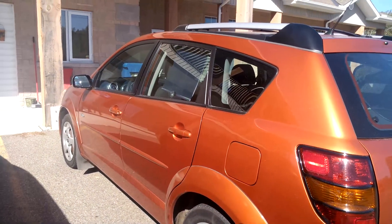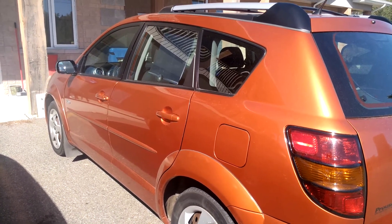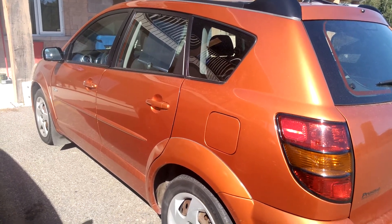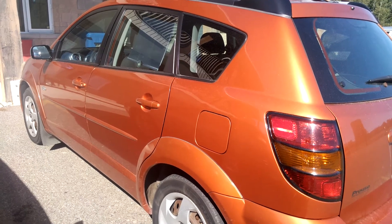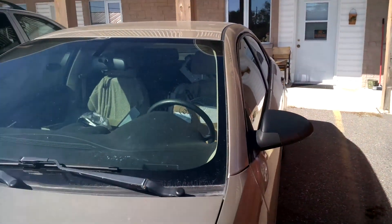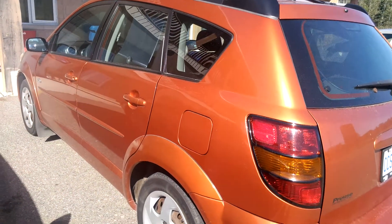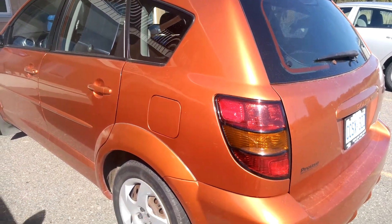I would have to thank another YouTuber for their videos because they actually have a Vibe, and it's what made me choose a Pontiac Vibe. I always liked Pontiacs, and I was a little nervous because this one was a year younger than the G6. This is an 05, this is an 04, but this thing is in immaculate shape.